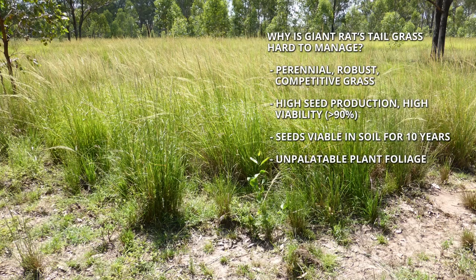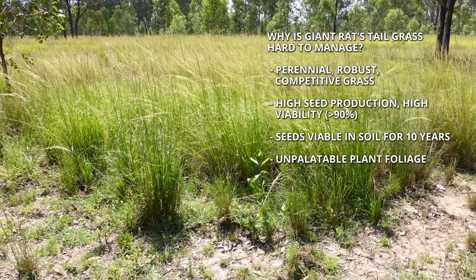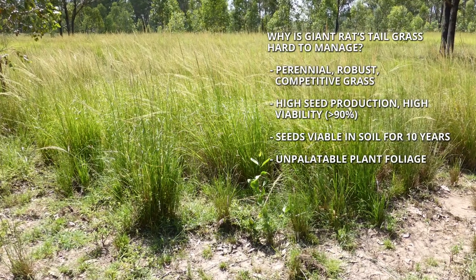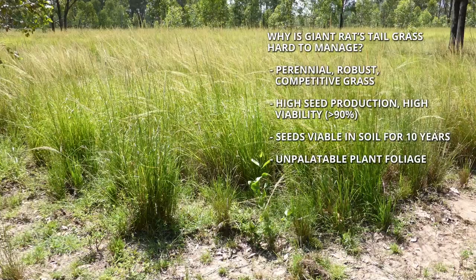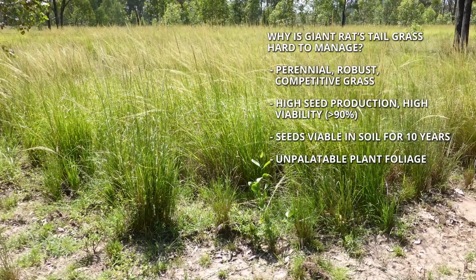It's a perennial grass, it's a very robust grass, and it's very competitive with the grasses that we want to grow, or our more productive grasses, both native and some of our sown pasture species.